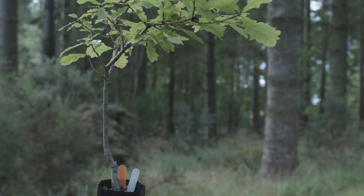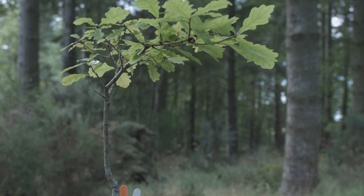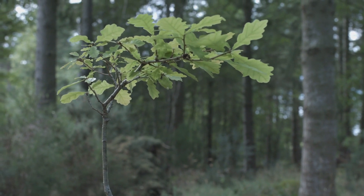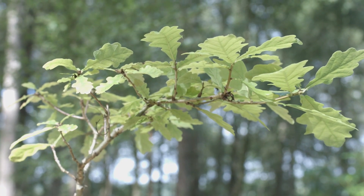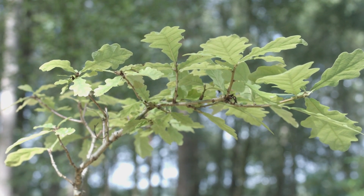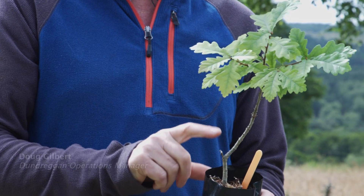This is an oak. We have a scatter of these at Dundragon and we've got the classic oak leaf there, which is familiar to a lot of people. You can see this is quite a small plant — obviously it's only young — but oaks are very slow growing.